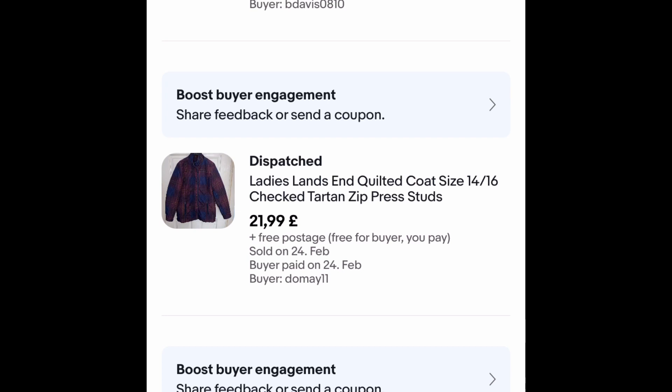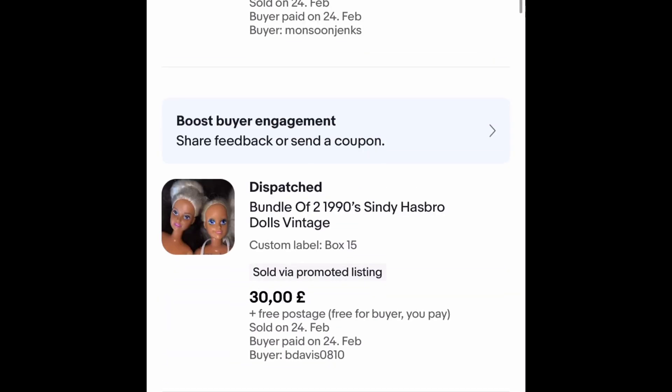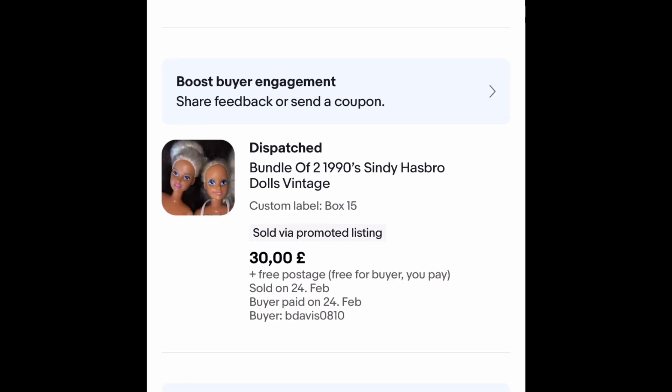This Lands' End coat I had for a week, it sold at £21.99 outright free postage — I paid probably £2 for it, really pleased with that one. Two Cindy dolls now — this was a great buy. I paid a pound each for these and they sold within a week for £30 free postage.